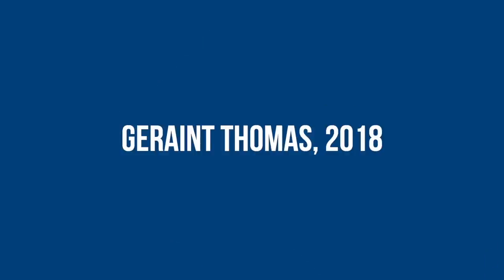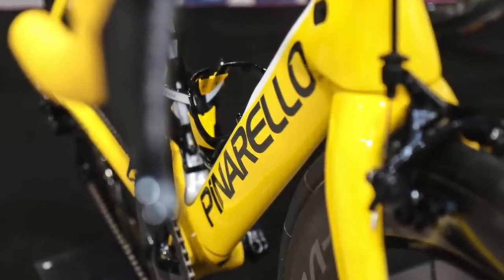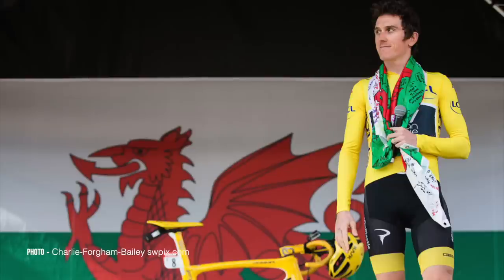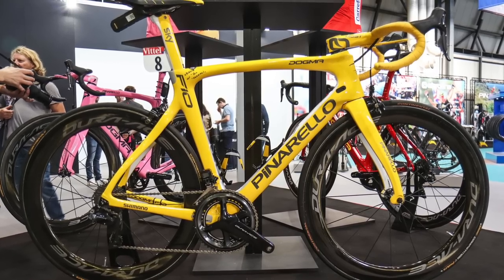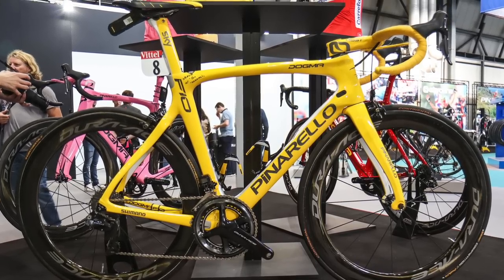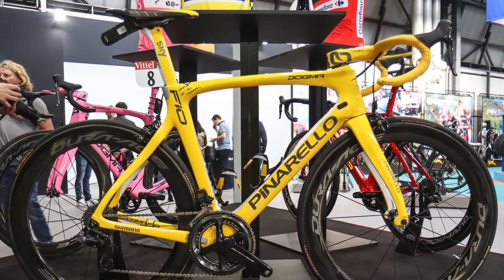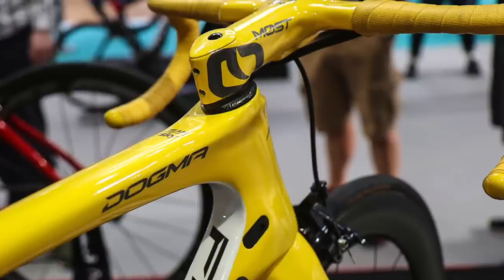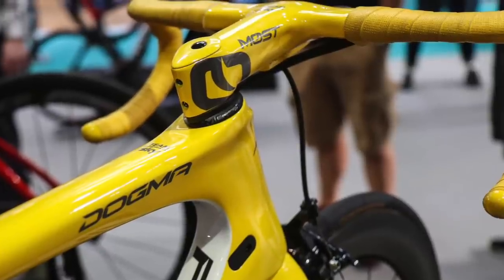This one is the Pinarello Dogma F10 X-Lite that Geraint Thomas used to win the gruelling 2018 edition of the Tour de France. The Dogma F10 X-Lite was about 60 grams lighter than the standard Dogma F10, thanks to its slightly more expensive carbon fibre layup, but it had exactly the same tube profiles as the standard bike. Thomas had a one-piece Talon handlebar made by Most — the component brand owned by Pinarello — and chose a 130mm length stem. The whole lot was dunked in yellow paint and finished off with yellow bar tape.